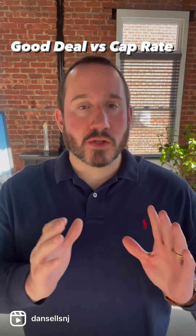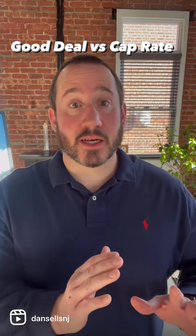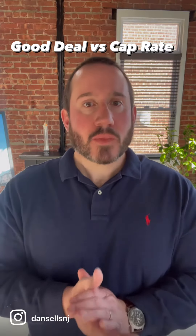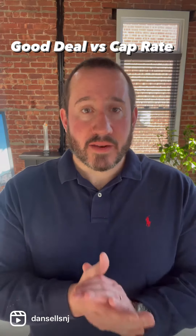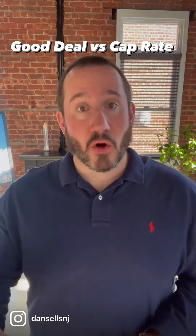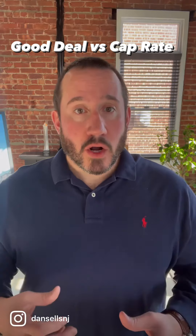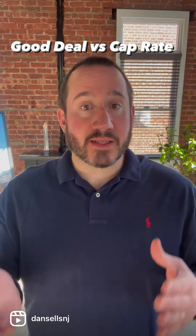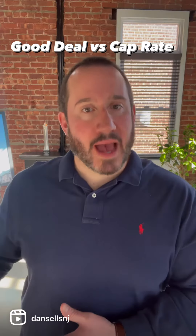I'm going to talk about one of the most important and basic metrics for evaluating investment properties, and that's called a cap rate. If you're going to invest in a rental property and you're going to be holding that investment, you want to know how much you're going to be making off of it and whether it's worth the investment.